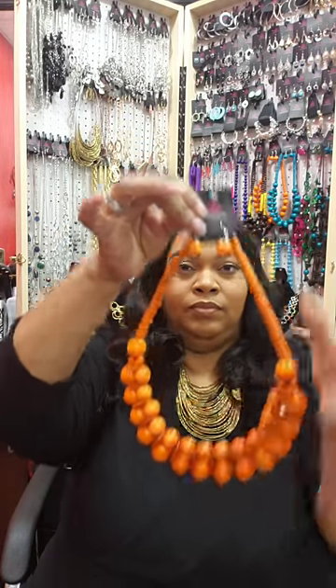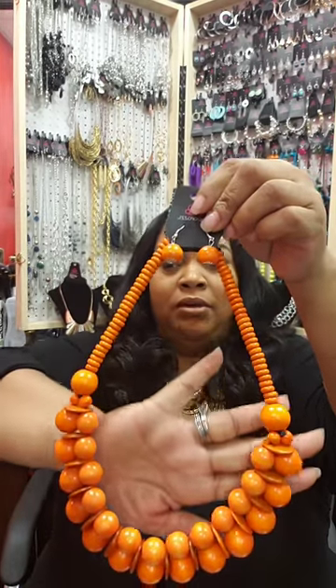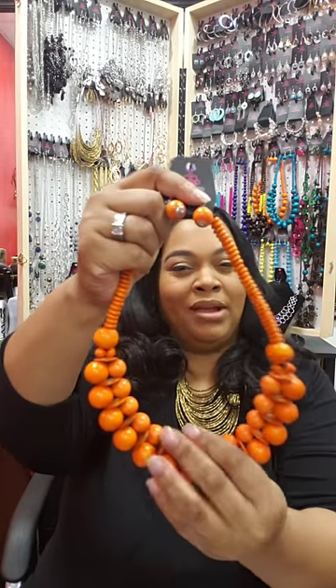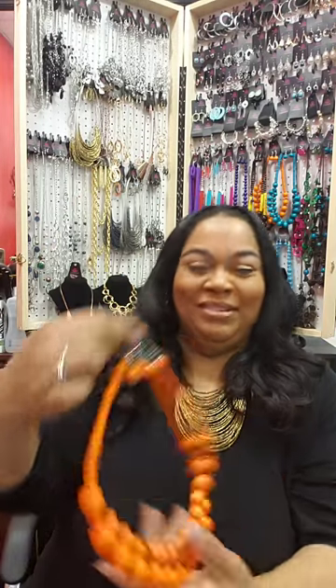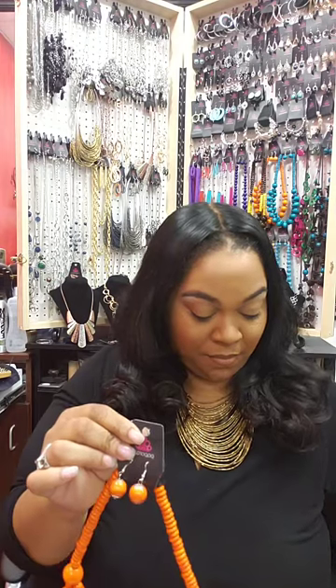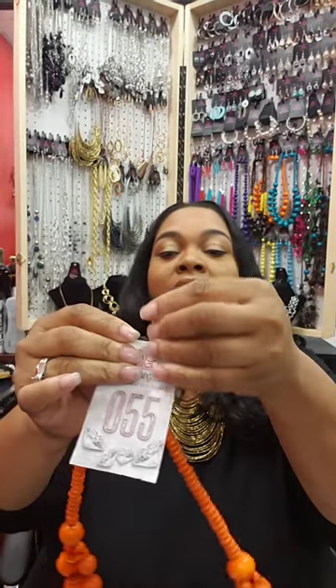And then the same style in orange — all the beads are wood with some flat pieces in between, kind of doubled up. I love this color. I normally only wear black and gray, but I might try some color since I'm coming into contact with so many different jewelry colors now. This one is number 55. If you like it in orange, comment number 55 sold.